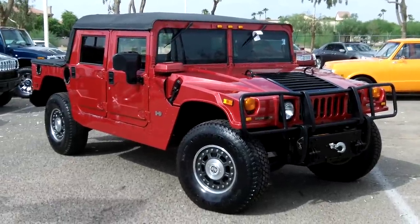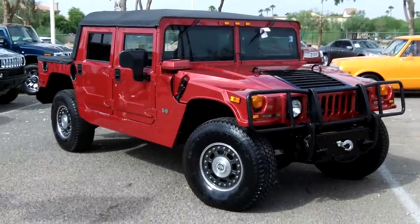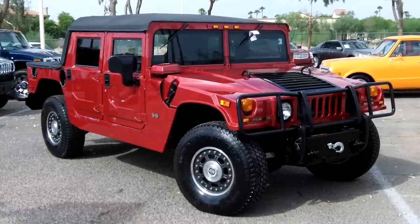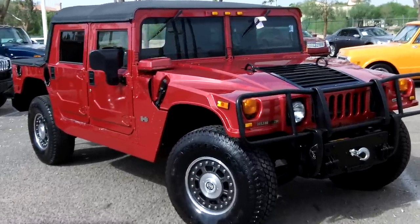Here at Lund Cadillac in Phoenix, Arizona, taking a look at a very low mileage 2006 Alpha H1 — it has less than 8,700 miles on it. This is an open top with a Duramax diesel engine.